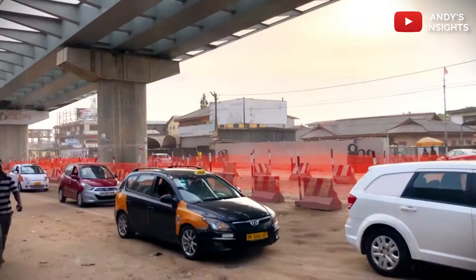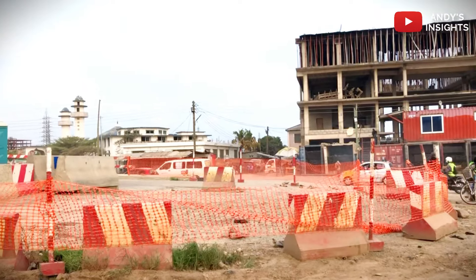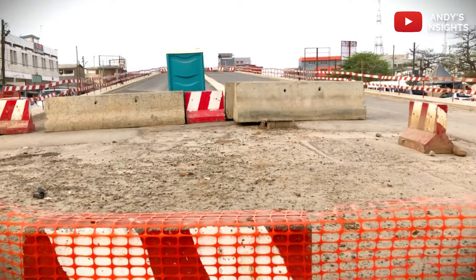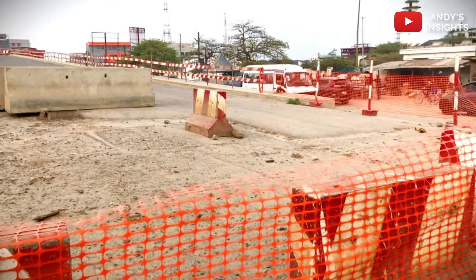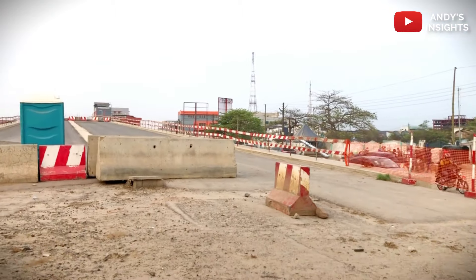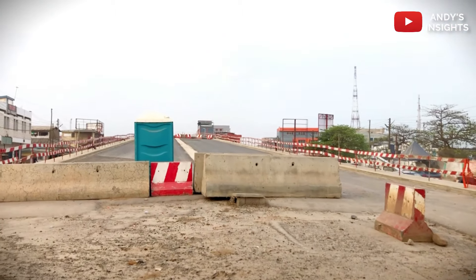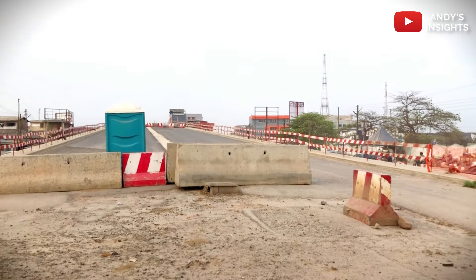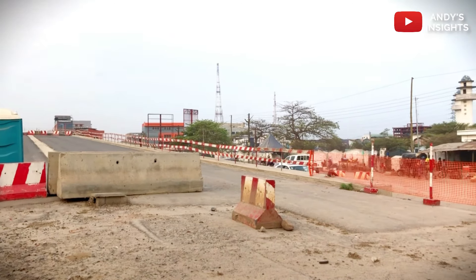Insider reports shed light on the government's efforts to address these delays, including negotiations with contractors to resume work and expedite the completion of projects near the finish line. With many projects hovering around the 80% to 90% completion mark, the government is prioritizing efforts to ensure their timely conclusion.